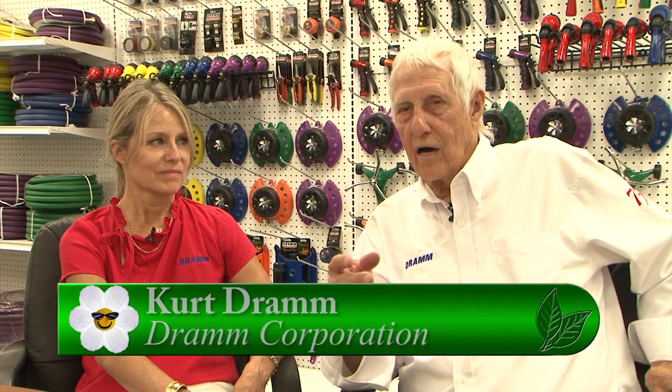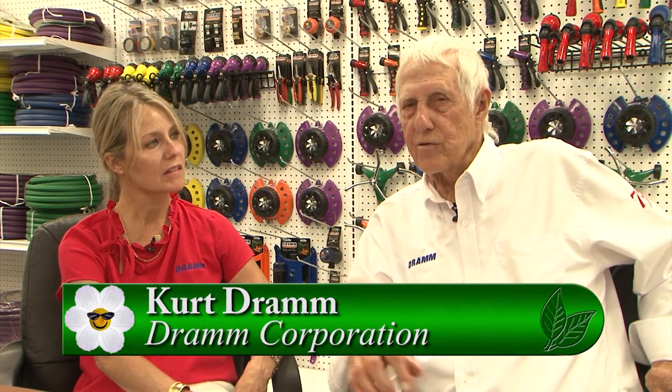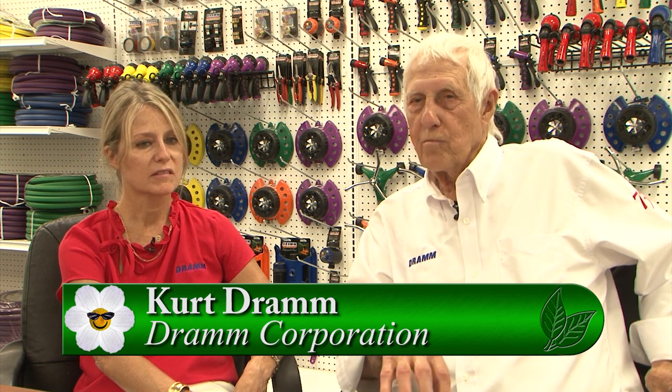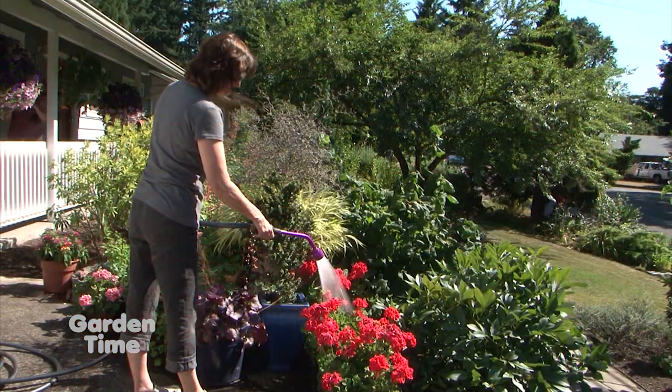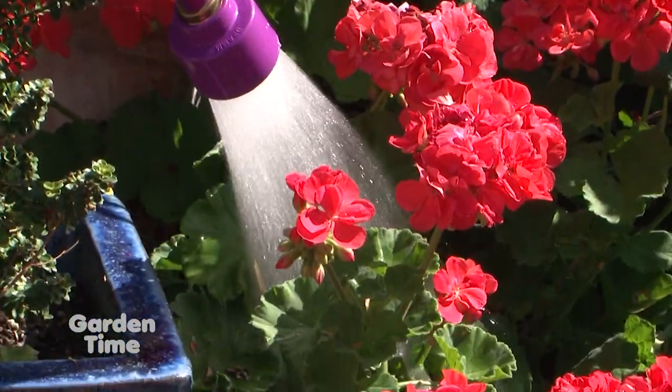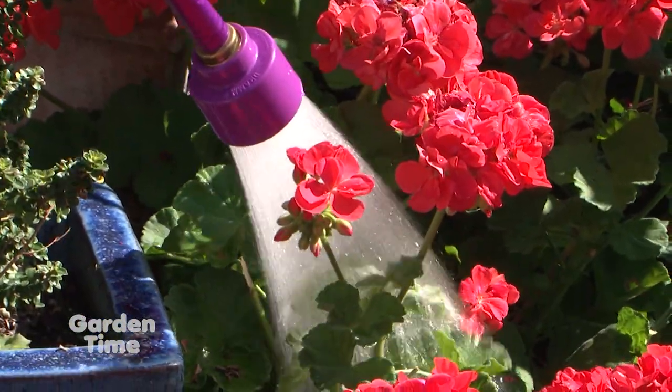There was a rose grower, a medical doctor, out in the state of Washington — maybe Seattle. He wrote to my mother saying, 'I just love your water breaker, but I need to reach in three feet.' So that's when we decided we better make a handle — it was called a handy reach handle. Producer Therese even had a chance to put a rain wand together. It wasn't as easy as you would think.